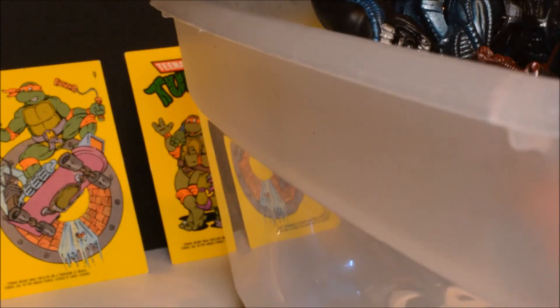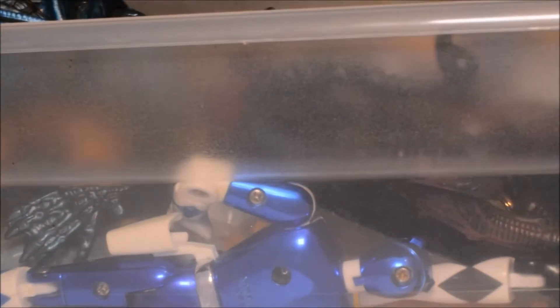Welcome back to Daggy's Toy Box. This time we've got another box of random toys — all kinds of stuff in here. Just a little peek inside — you can see some Power Rangers there. I'm gonna get the box out of the way and we'll start looking at the contents.